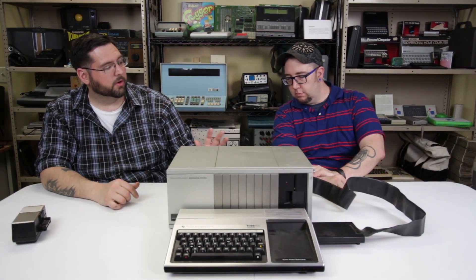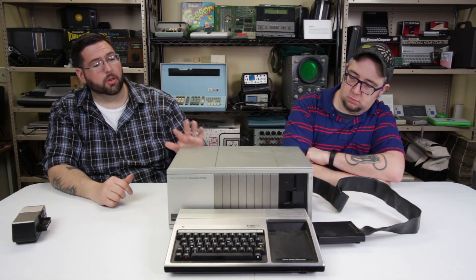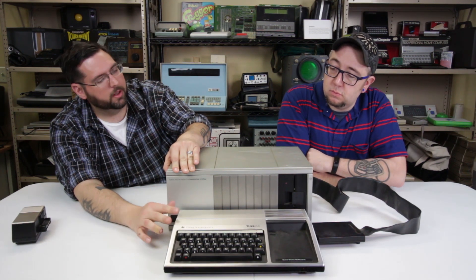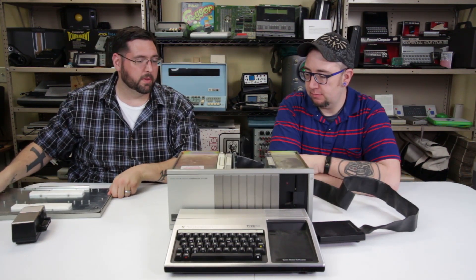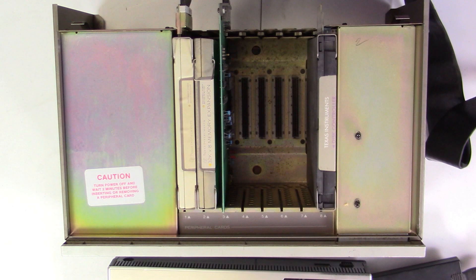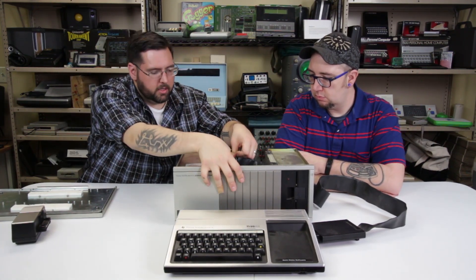Built into the PEB when released were a five-and-a-quarter-inch disk drive, a 32K memory expansion, and an RS-232 expansion card. There are eight expansion slots inside, but one is taken by the cord connecting to the computer, and another by the memory expansion, so you quickly use up slots. Although big, bulky, and expensive — nearly $1,500 compared to the computer's $525 — it offered expandability rare for home computers of this price range. The original computer only had about 16K of RAM.